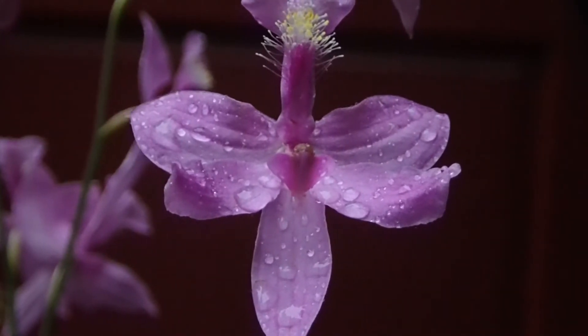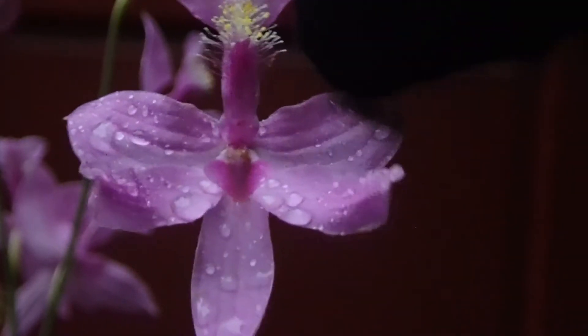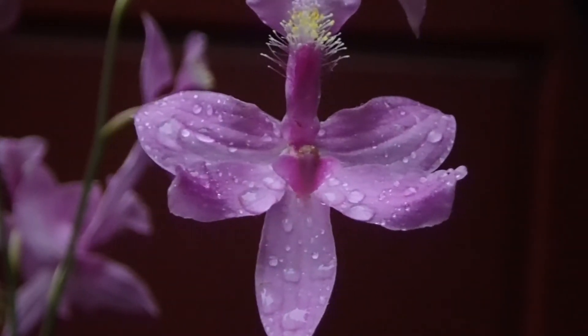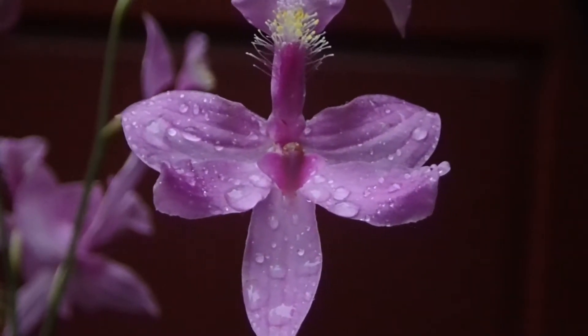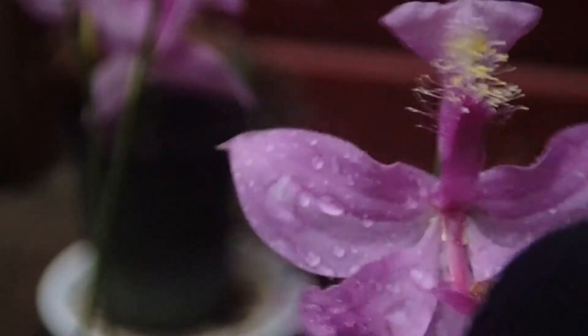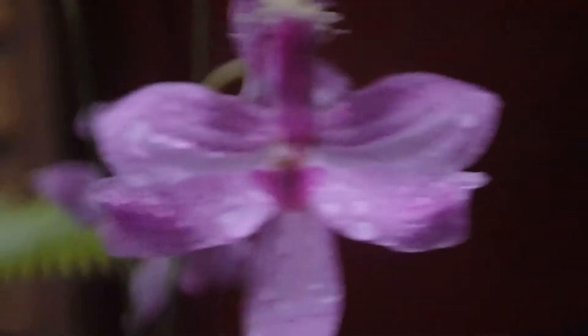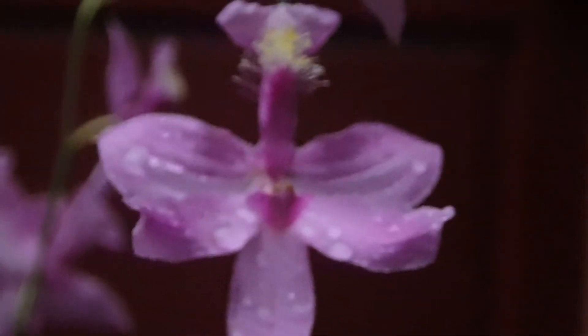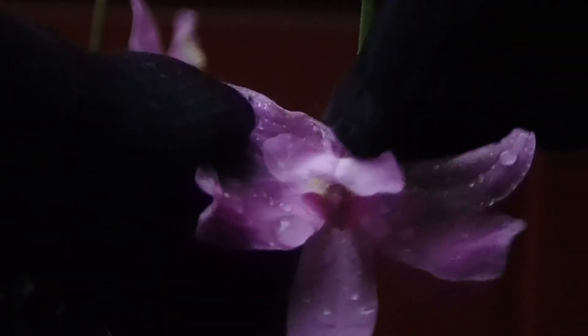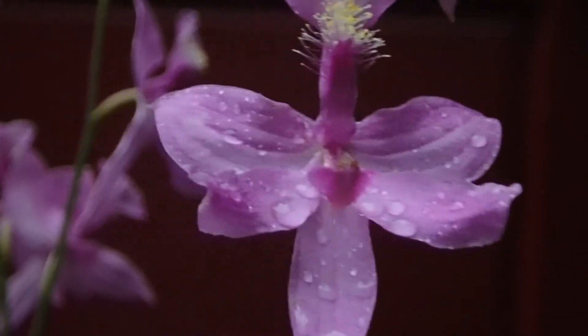The reason these are called Calopogon — 'beautiful beard' — is because of this little fluffy structure here. Now, that may look like pollen, but it is not. These orchids are a trick: there is no nectar and no pollen to be found up there. Instead, the pollen is found in this structure here. There are two pollen sacs called a pollinarium, and when this lures an insect in, it is hinged. Let me demonstrate — hold the flower here — an insect will land on this and get slammed into the pollinarium, which will stick to the insect's back.